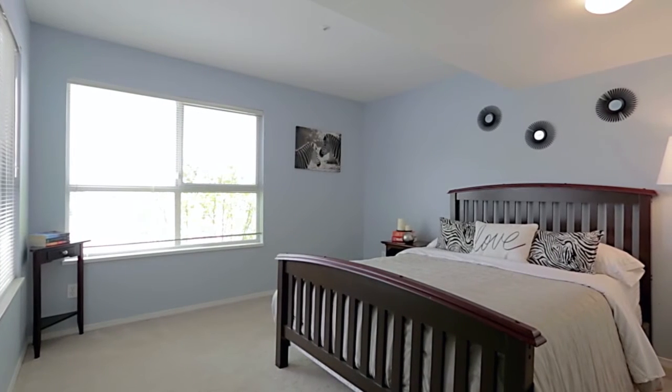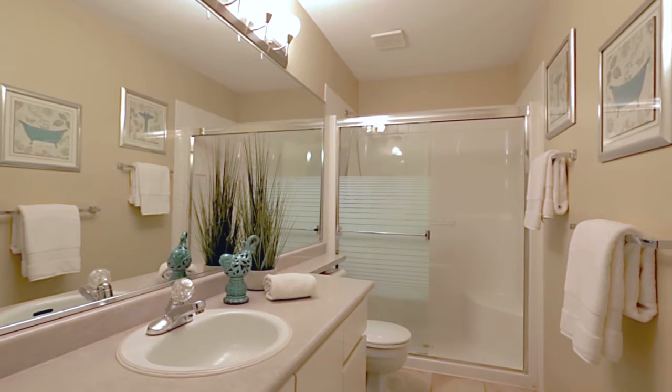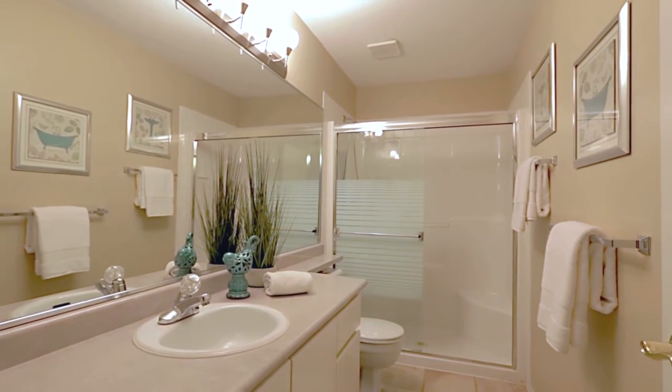The lower level gives you additional flexibility, with another bedroom, a third bathroom off of the stairway, access to your garage, and your laundry room.